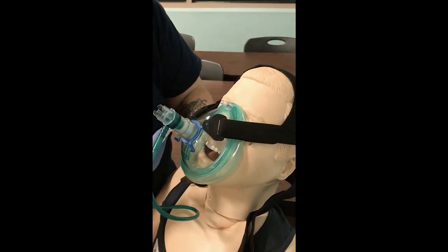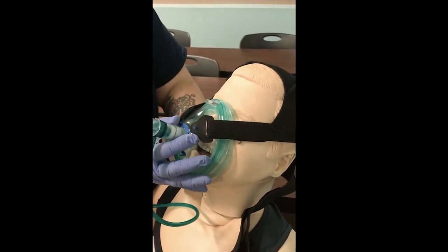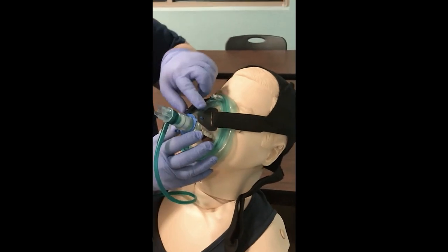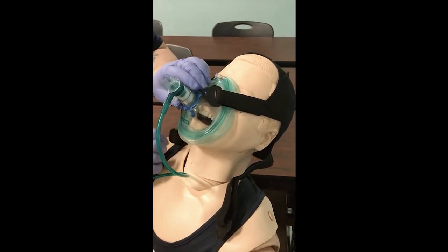This is where we start coaching the patient. Ideally we have two people, or we can engage the patient to hold the mask to their face. The head strap sits on the back of the head and comes around — these clips attach to the little blue device. Now we have this connected to our oxygen.